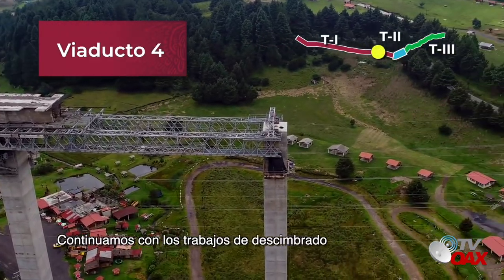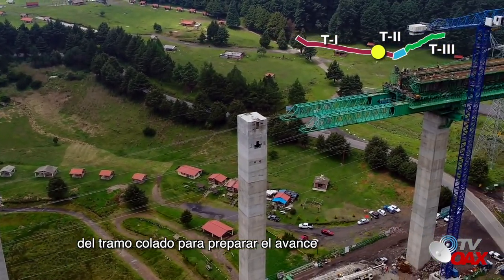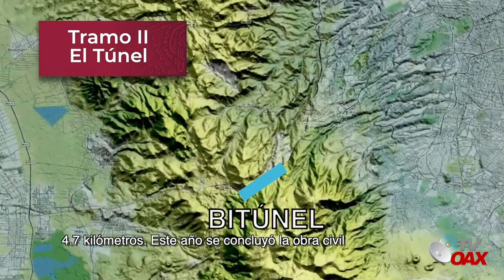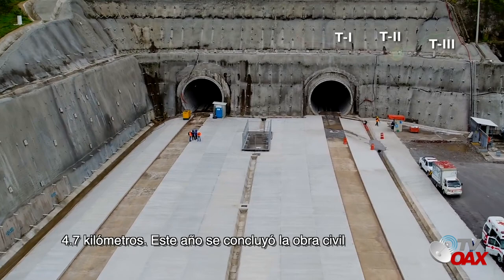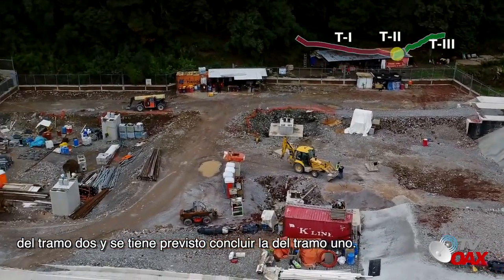Viaducto 4: continuamos con los trabajos de desimbrado del tramo colado para preparar el avance al siguiente claro con la autocimbra. Tramo 2, 4.7 kilómetros: este año se concluyó la obra civil del tramo 2 y se tiene previsto concluir la del tramo 1.